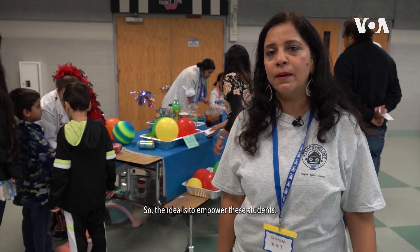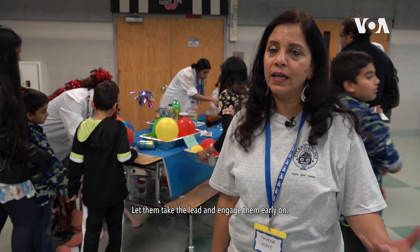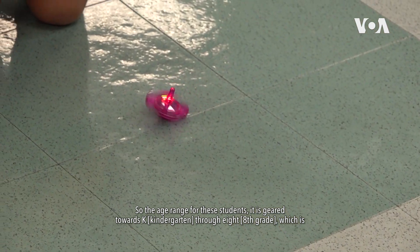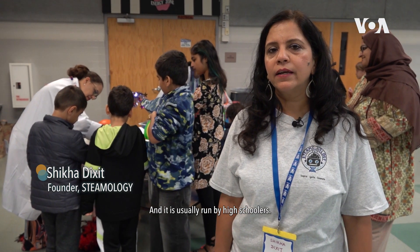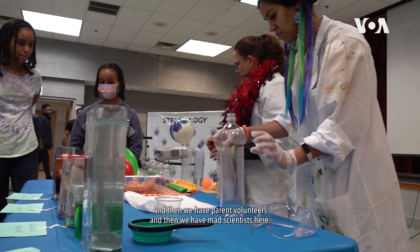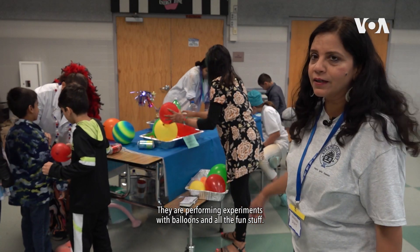The idea is to empower these students, let them take the lead, and engage them early on — igniting the passion of STEM, not the fear. The age range is geared towards K through 8, kindergarten through middle schoolers, and it is usually run by high schoolers. We also have parent volunteers and mad scientists here performing experiments with balloons and all the fun stuff.